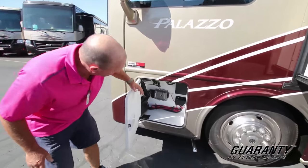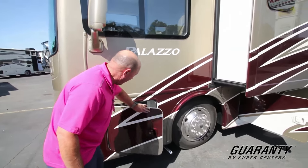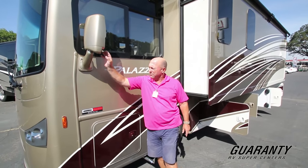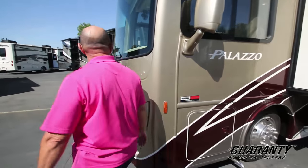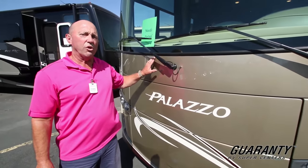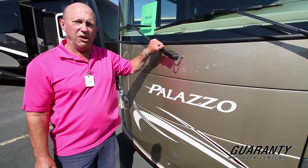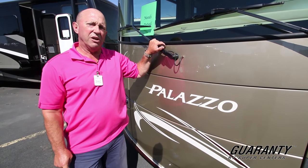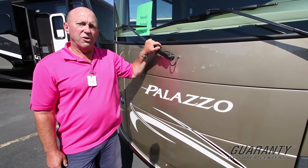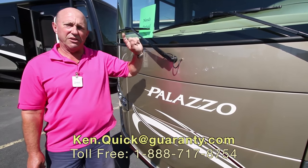Up here we've got kind of our nerve center and release for the front. Right here you can see the side camera. If you have any questions on this nice Palazzo 33.2, please give me a call. Or for any other coaches we have on our lot at Guaranty RV, please give me a call. Again, my name is Ken Kwik, my number is 250-8625. It's been a pleasure showing you around today — have a great day and get out there and do some camping.